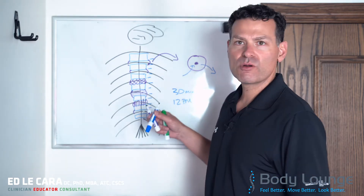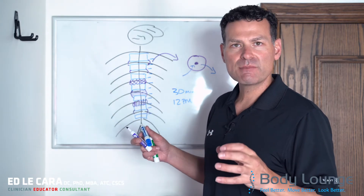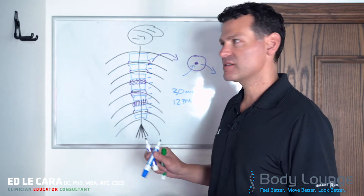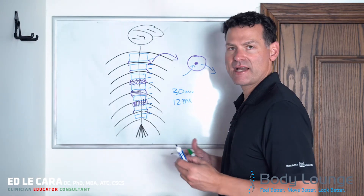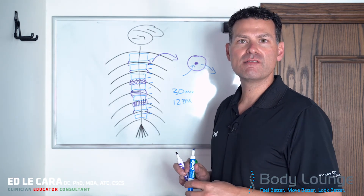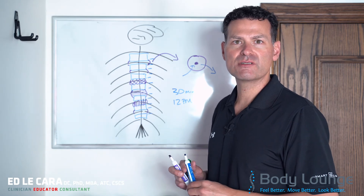That's normal disc anatomy — how it draws fluid in, pushes fluid out, all for nutrients. It sits in the middle, allows for normal movement, and is still protective of the spinal cord in conjunction with the vertebra.